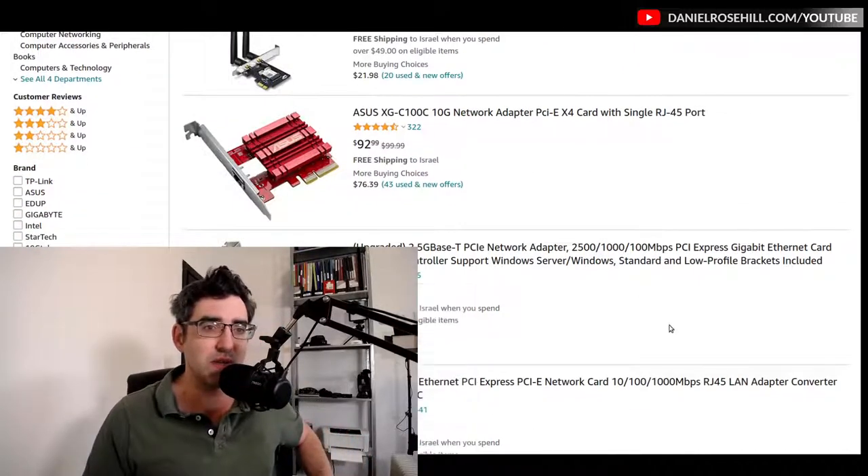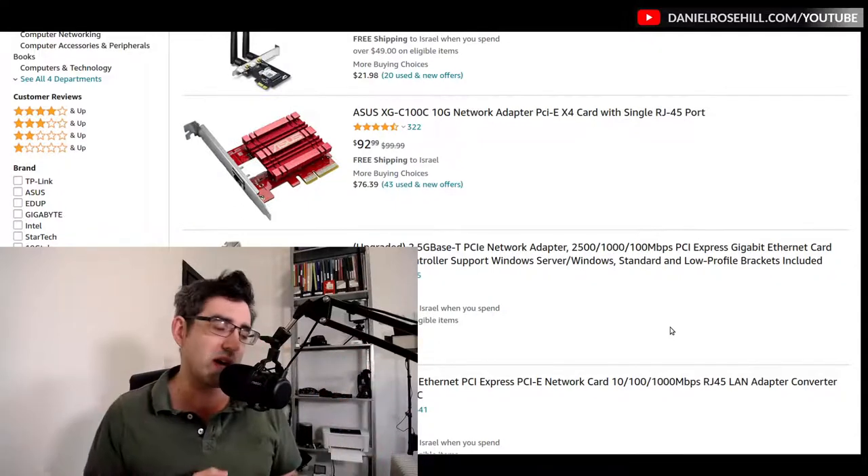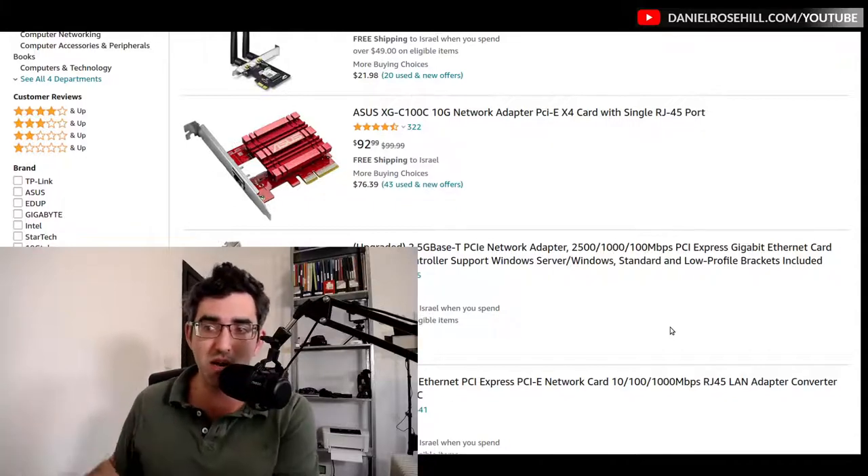One thing to be careful about when importing wireless gear to Israel: 'wireless' includes not just walkie-talkies but also routers and modems. I've covered this in a separate video. There's actually a process where you can request permission from the Ministry of Communications to import a specific product. They also have a pre-approved list covering everything from wireless intercoms to routers, so you can check if something is on that list.